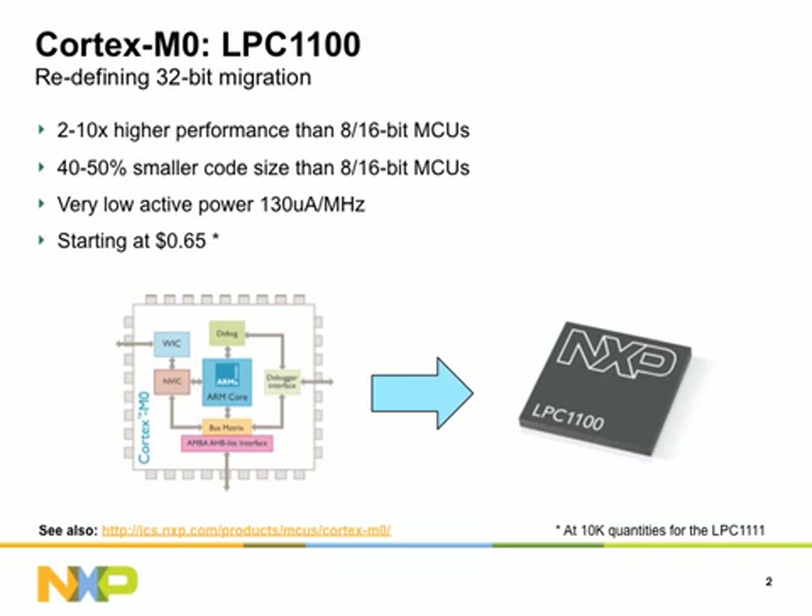LPC-11XX devices have found success in a wide range of applications, including set-top boxes, PC peripherals such as keyboards and mice, iPod accessories, smart energy sensors, two-way radios, washing machines, and coffee machines.